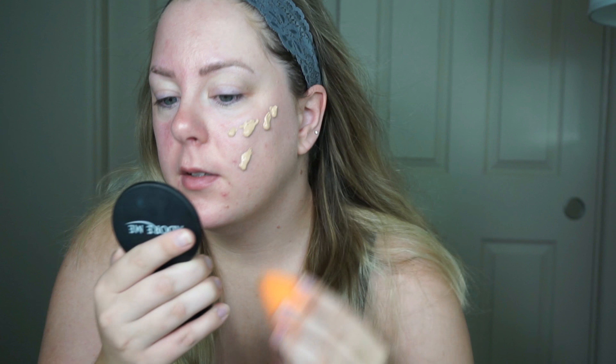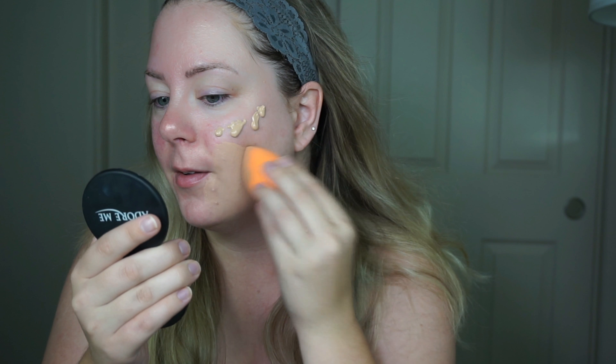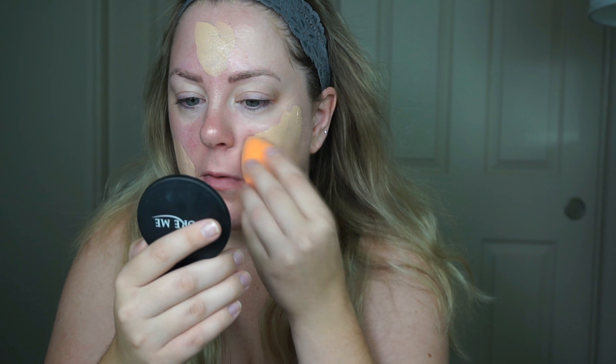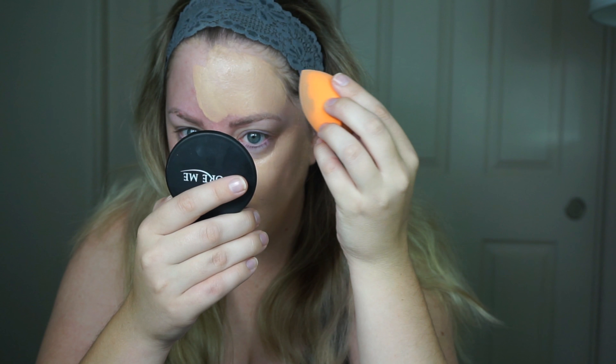On the back it says this is full coverage and oil-free. It's kind of interesting how it dispenses — it just kind of loops out. As you can see, I do have a fair amount of redness on my face and some acne scars to cover. I did not wet my sponge, but I've been liking the coverage I get without wetting it — I feel like you get fuller coverage. That was a lot of product, so a little does go a long way.